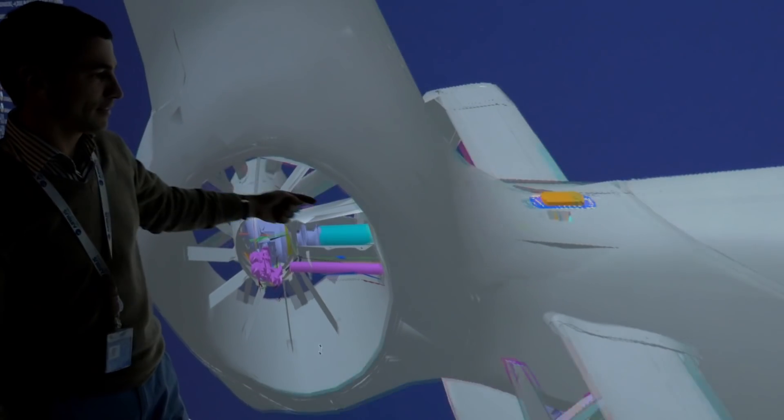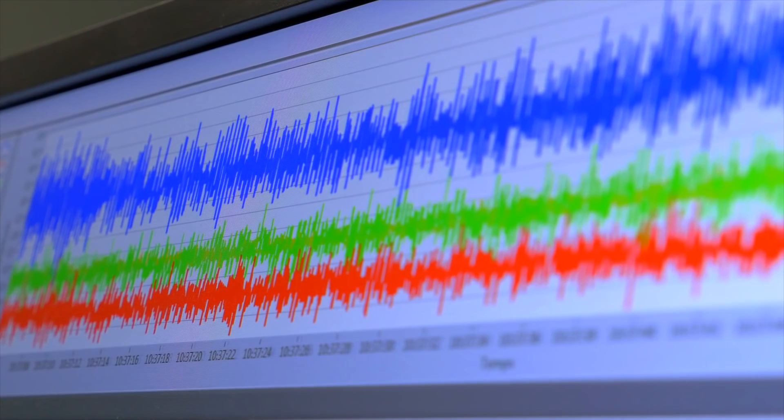From the design of the H160, every effort was made to make it the market's acoustic benchmark.